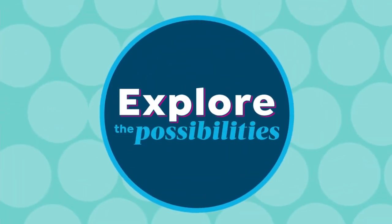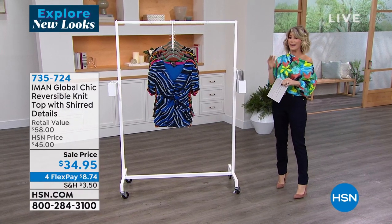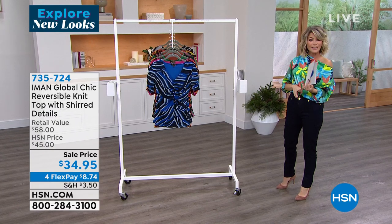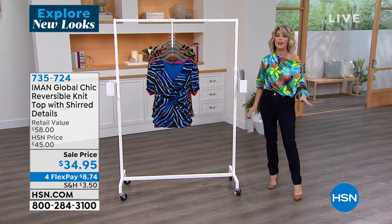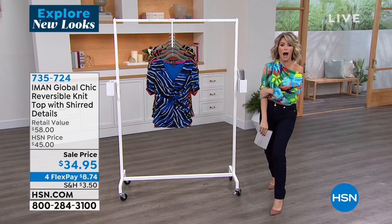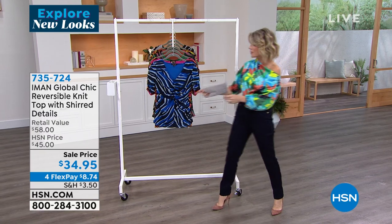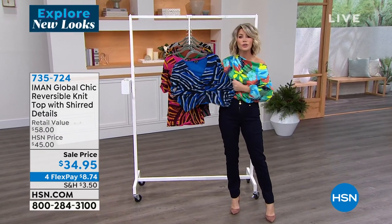Are you ready to sail away? We're talking about Iman's resort collection — maybe it's a vacation or March break you're thinking about. The top I'm wearing is coming up; I love this top. I just saw Colleen Lopez in the hallway and she said she loves it too. It's on sale — but let's start with great stretch and two looks in one.